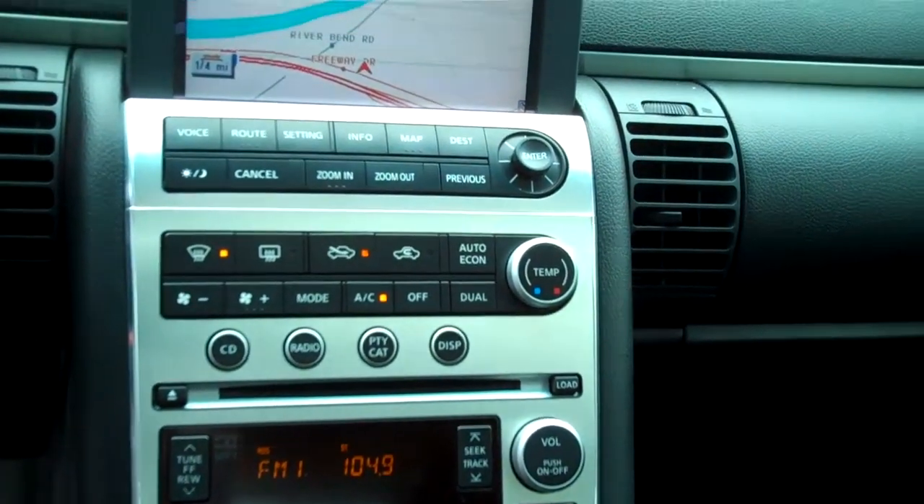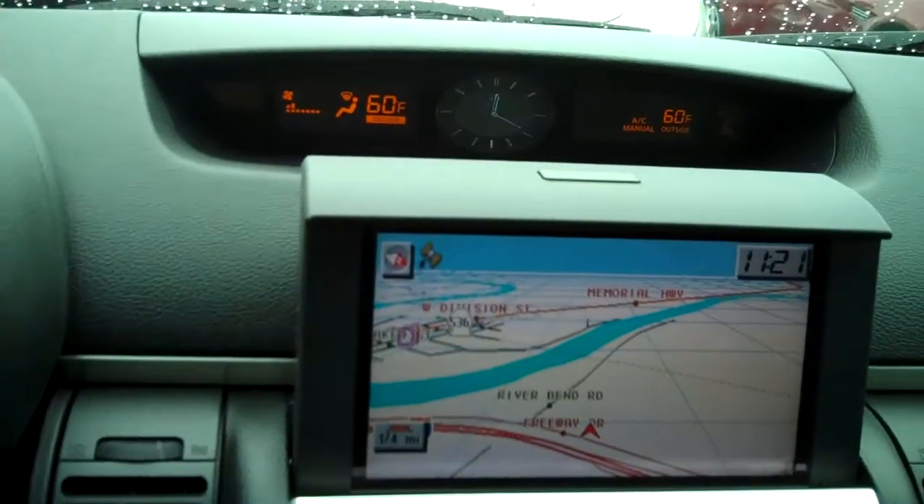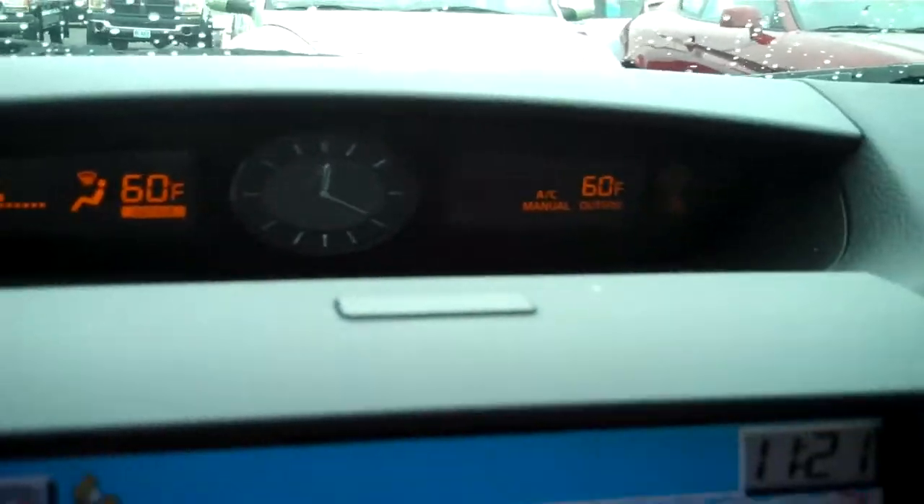Bose Infinity sound system, automatic climate control, navigation system, the HomeLink system for opening the garage and turning on lights, and automatic climate control for both the passenger and the driver.